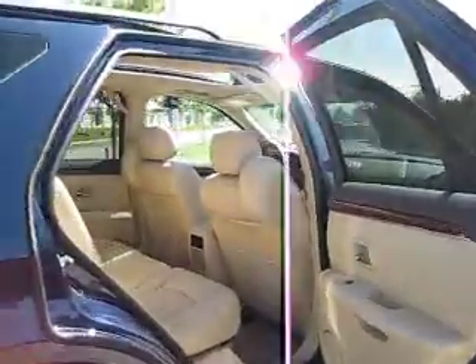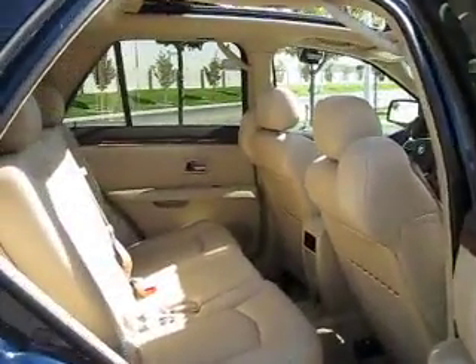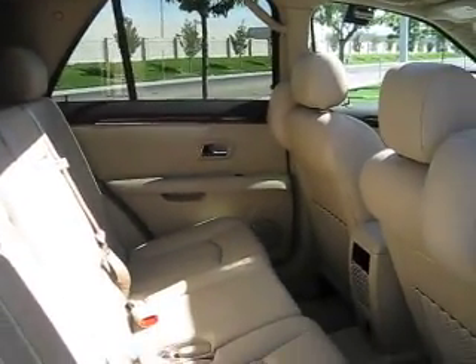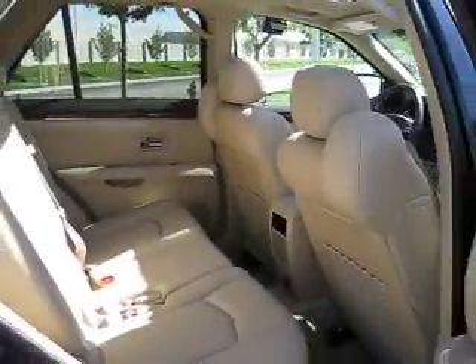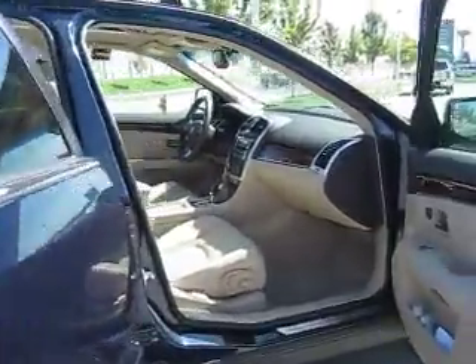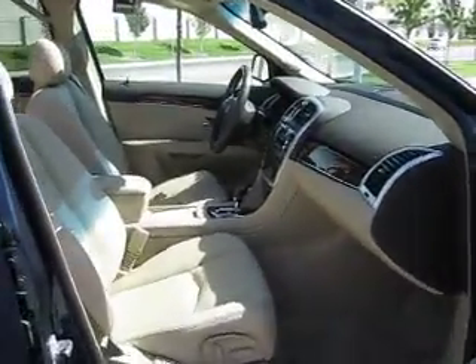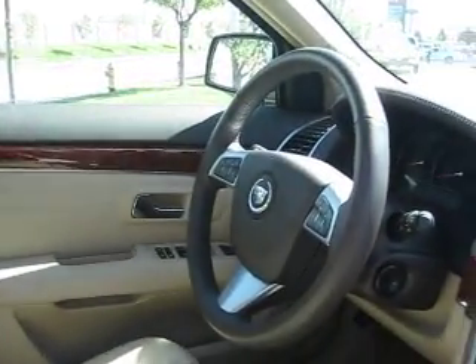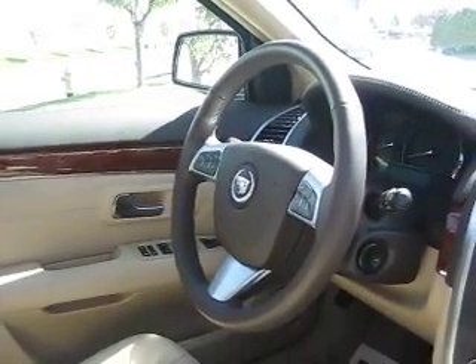It has a light interior with ivory leather seats. The second row seats conveniently fold down for added cargo space when needed. There is rear air and controls, and up front we have 8-way power heated seats. The leather wrapped steering wheel has audio controls,